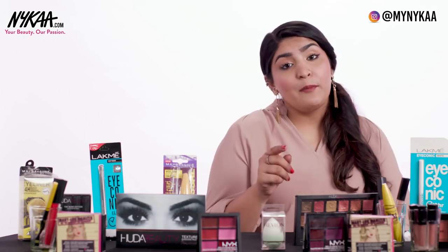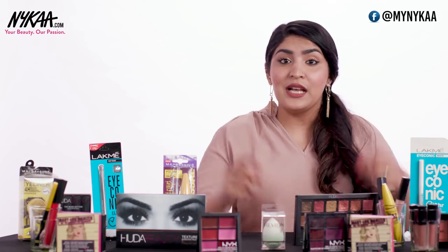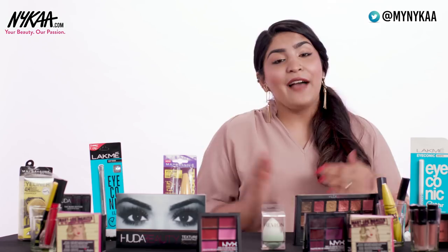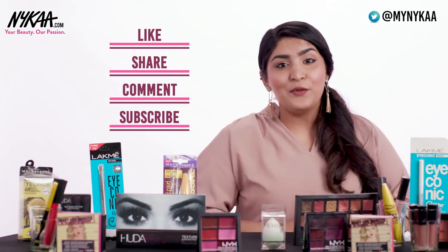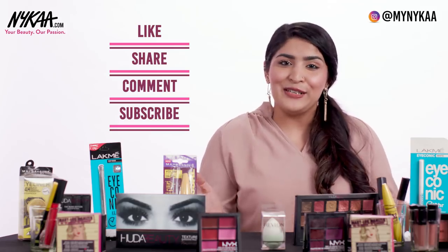I hope this video helps you identify a fake product from an original one. If you've ever bought a fake product and realised it's not authentic, share a photo with us down in the comments section — it will help all of us figure out real from fake. Don't forget to like and share this video, and subscribe to Naika TV for more such helpful videos. Bye!